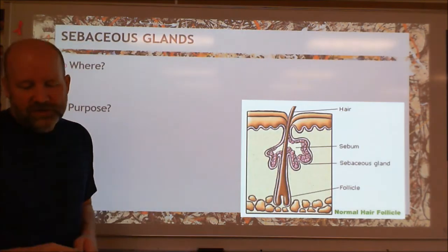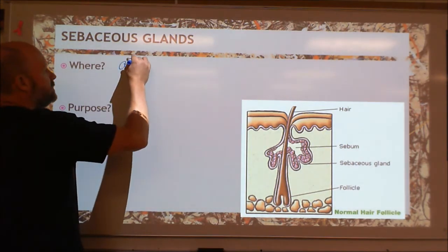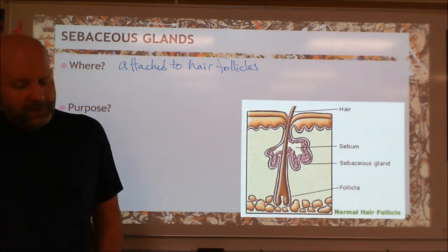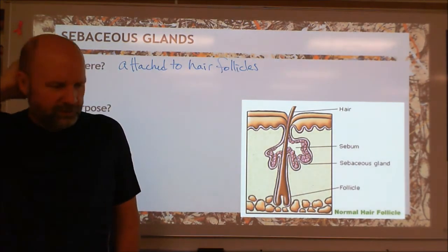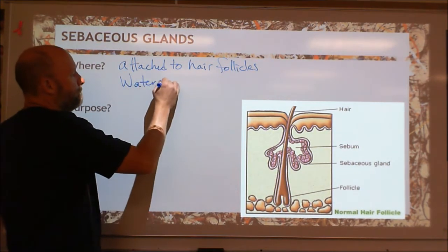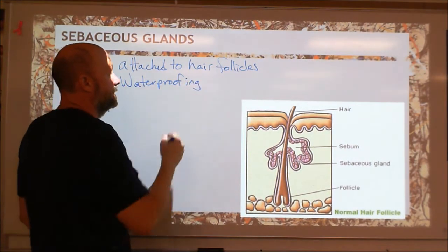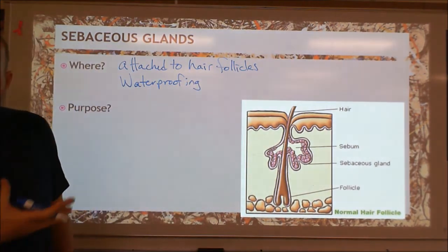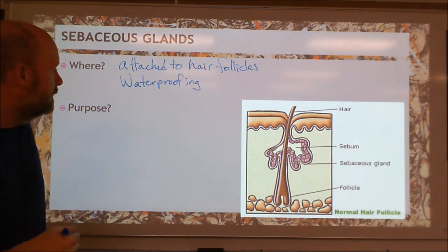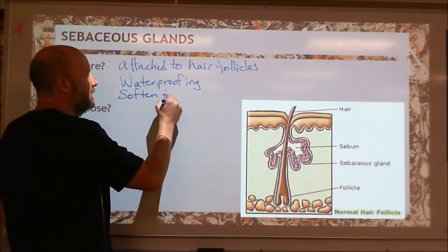We also have sebaceous glands — these are oil glands, and generally they're attached to hair follicles. This oil is to keep the hair healthy and strong, and it waterproofs your skin. We talked about the glycolipids that are in your skin already, but this helps too. It's like an additional layer on top and penetrating the rest of that. It softens and lubricates your skin and hair.